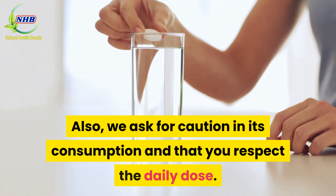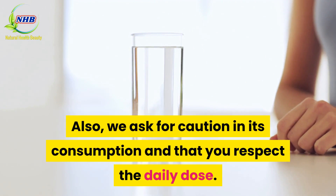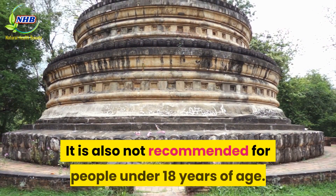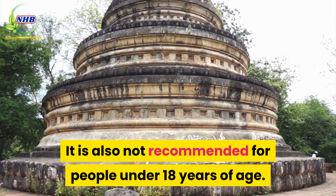We ask for caution in its consumption and that you respect the daily dose. If you are pregnant, you should not consume it. It is also not recommended for people under 18 years of age.